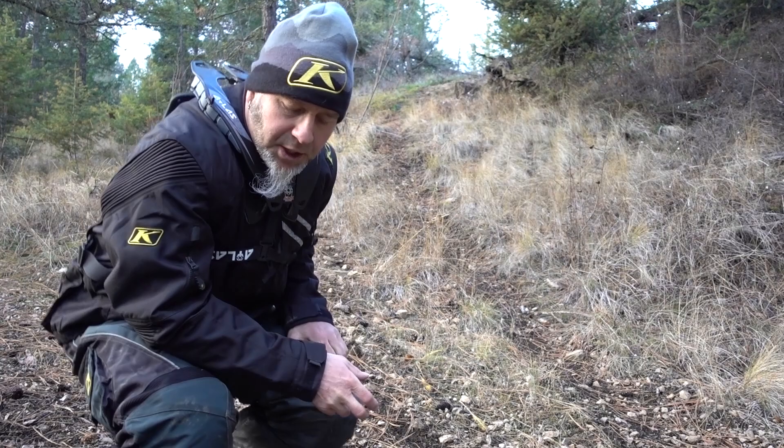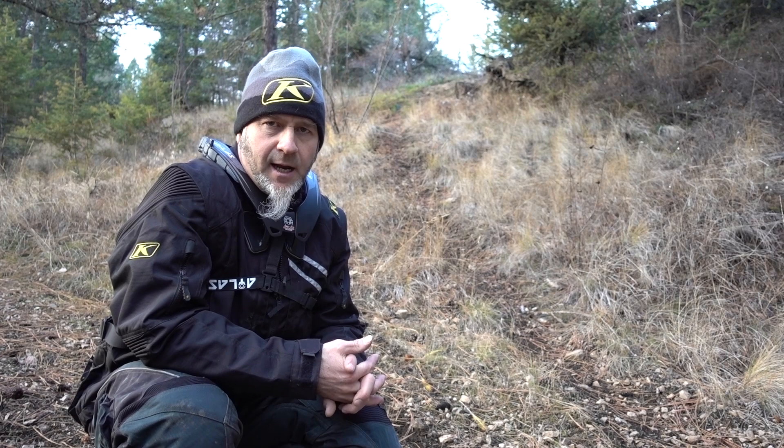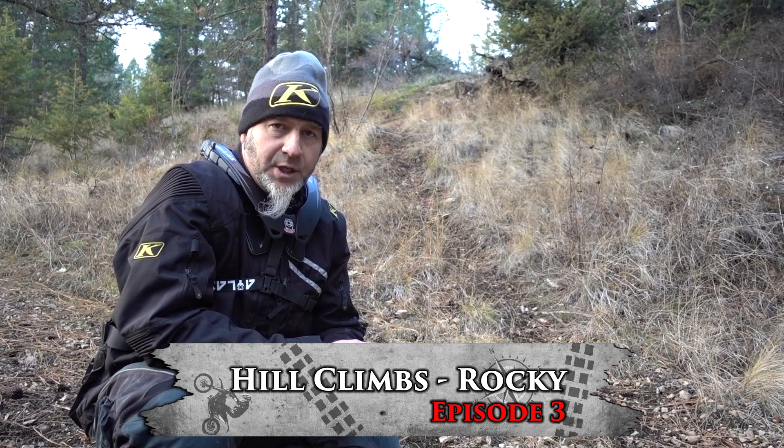Episode 3 already, wow. So I think today what we're going to go over is something pretty common in adventure riding — hill climbs. It's one of my favorite things to do, being from Canada. BC is where I'm from, and Canada is nothing but hills, so I got pretty good at hills at a young age. I'm pretty confident on just about any hill.